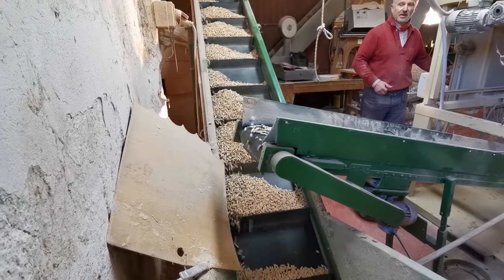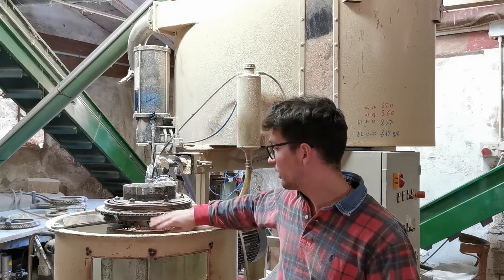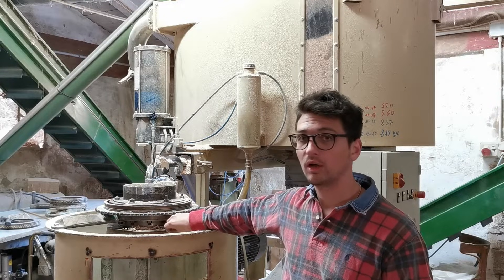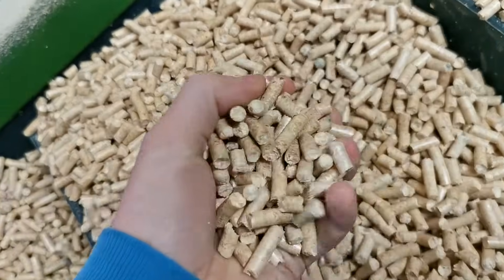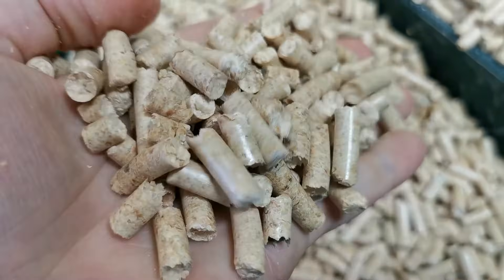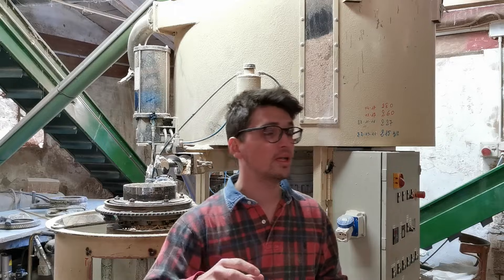Notice an important detail: you cannot immediately bag the pellet, because since the freshly produced pellets are really hot, you would end up with water vapor sealed inside the bag, and water ruins the product. So you have to let the pellet cool down before bagging. At the bagging station there is a vacuum cleaner that removes the final residuals from the pellet mixture. After that, the pellet falls down into the main feeding hopper for the bagging machine.